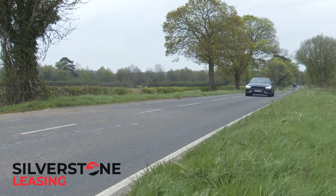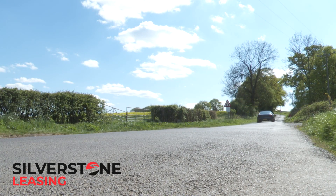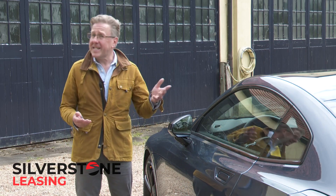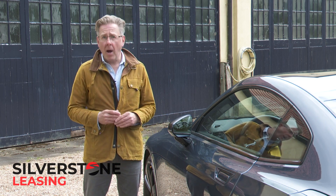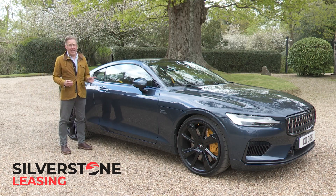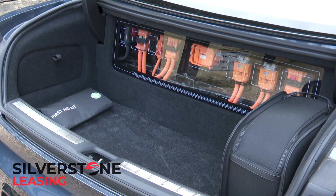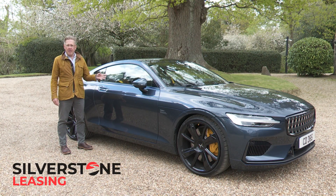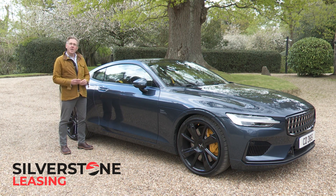Yes, for the money it possibly ought to be faster, it certainly should sound better, and it should surely be more luxurious inside. But those priorities belong to a different age. This car sets its own agenda, and it'll be loved by individualists of the same mindset. Even if you're not particularly enamoured by the end result, and don't like the borrowed Volvo bits, the tiny rear seats or the restricted boot, you can't deny that this car delivers a stinging rebuke to anyone championing the notion that electrified cars are all the same. And for that, we like it very much indeed.